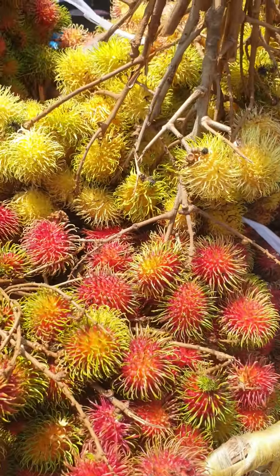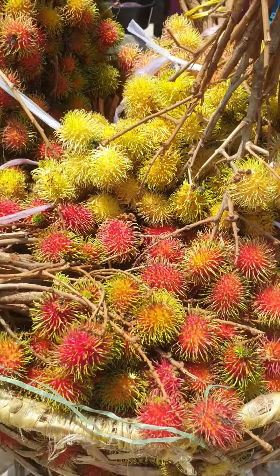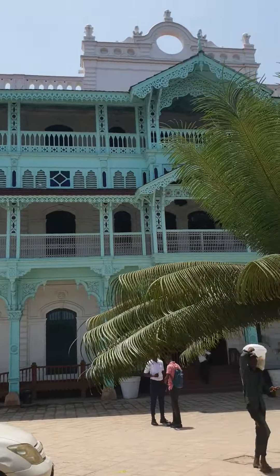You can see this, so beautiful. And this is in Zanzibar, very close to the port area. It is found everywhere in Zanzibar.